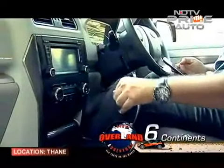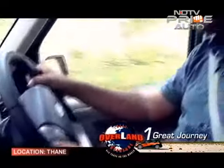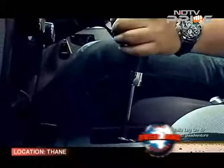However, the gearbox doesn't like shifting in a hurry. Put your foot down on the accelerator and there's a big lag before you see any gear shifting, which can be a bit frustrating when you want a burst of power. The reluctance of the gearbox to shift is very noticeable, and sometimes you can hear a clunk when it slots into gear.